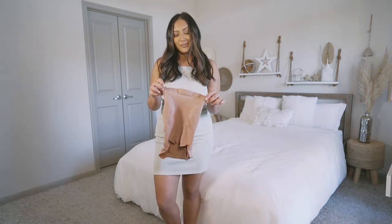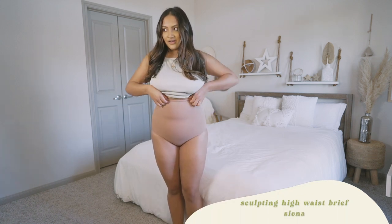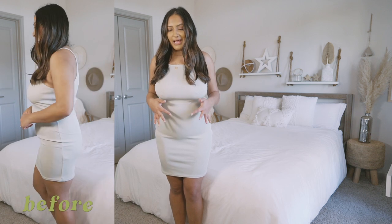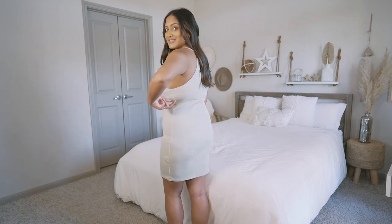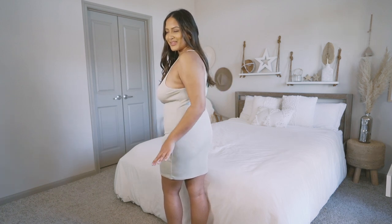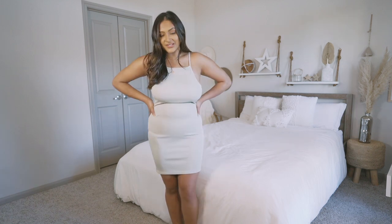Next we're trying shapewear that's only for the bottom half of my body. It has the adhesive thing I mentioned, but it keeps rolling down. With the dress over it, it's definitely smoothing out and you can't really see the rolling — but it honestly doesn't feel that great. You can kind of see the rolling situation in the back, and there's also a panty line with this one. I might rank this one last, but we still have one more to go.